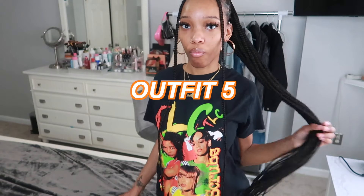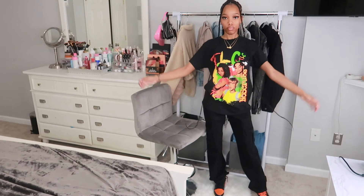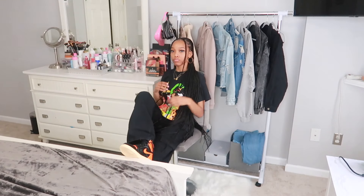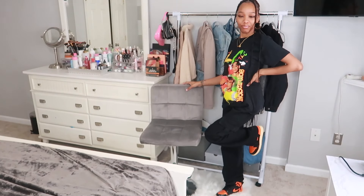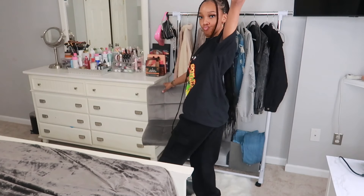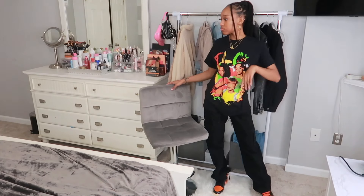This next fit I really like. The top is a TLC top from Ross, and the cargo pants — which I've been wearing a lot lately because I love them — are from Zaful. A really good styling tip: match your shoes with your top or your accessory. I think it really makes a fit. Try it, don't try it — I don't know, but it works for me.